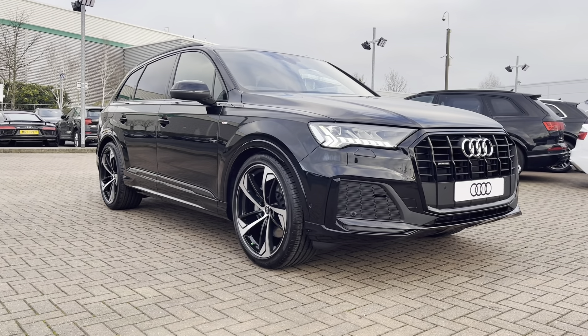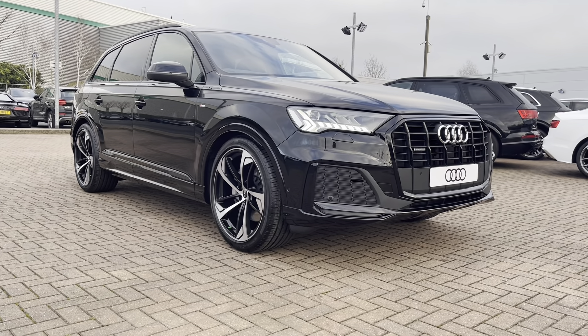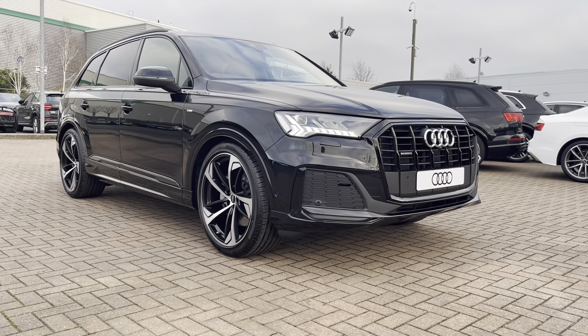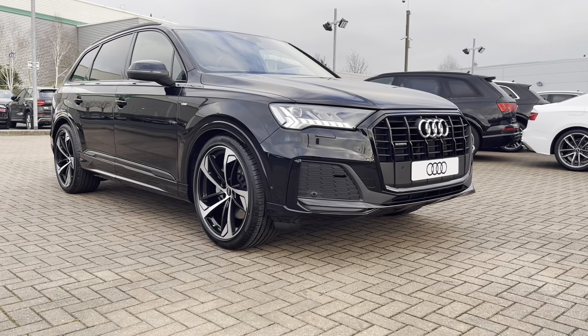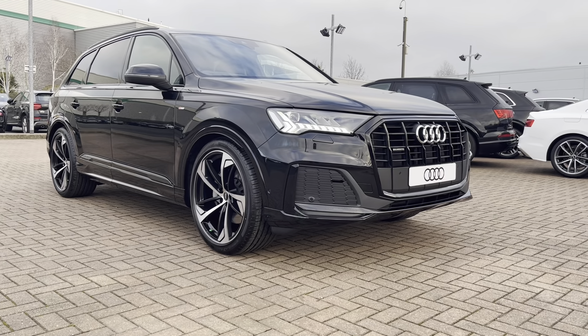Hi and welcome to Stafford Audi. This is the brand new Audi Q7 3.0 TDI Black Edition, which we now have in stock. As this is a brand new vehicle, it does come with three years warranty and also three years roadside assistance. For a personalised finance quote or to book a test drive, please give our sales team a call on 01785 899417.